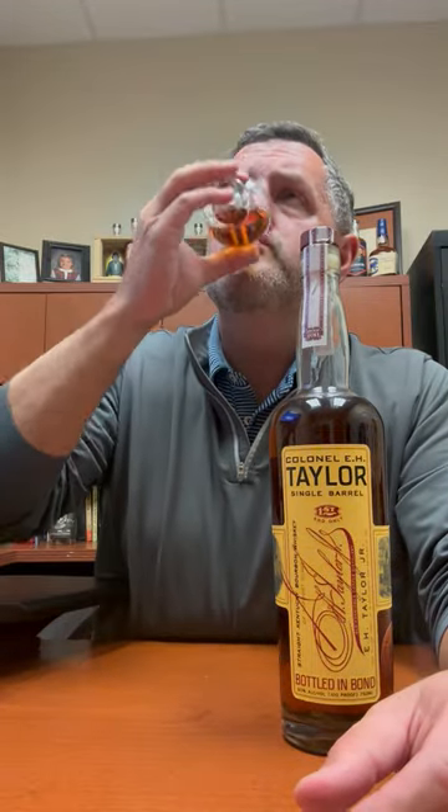Not off-putting at all, because when you dig into it, when you get into the palate, it's got this really nice, sweet mint and herbal note. To me, more reminiscent of some Heaven Hill whiskeys, actually, than Buffalo Trace. So I really like an off-profile single barrel, and I think that's what we've got here.